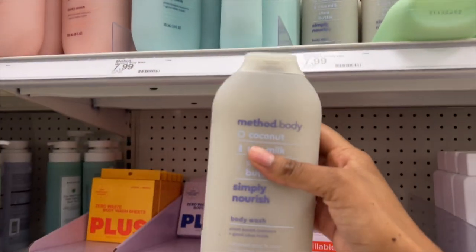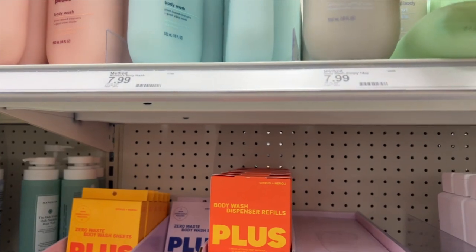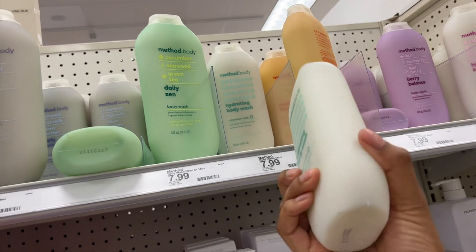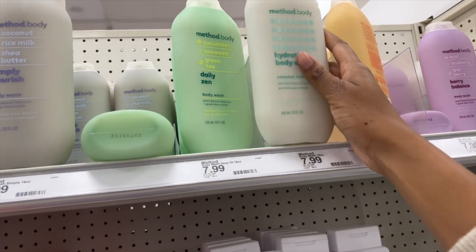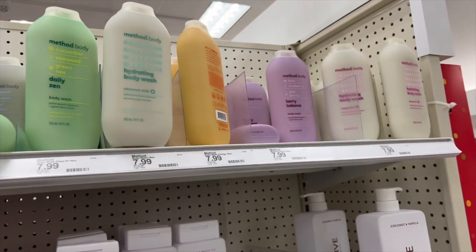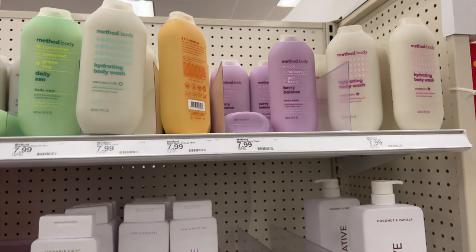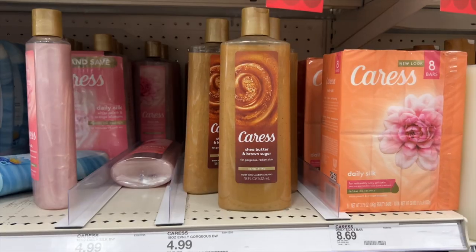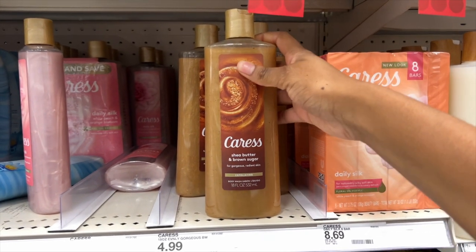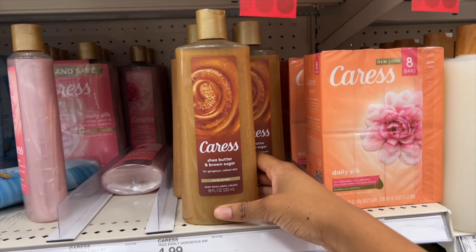Some people say this kind of gives off a vanilla scent, so this may be another option. I already have this one though — it's great if you haven't tried it. I also have this hydrating body wash; I really love the scent of it. I do see Caress has a body wash that is shea butter and brown sugar, which could be a really nice scent for wintertime.